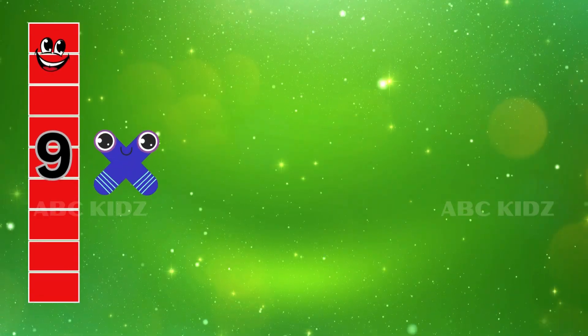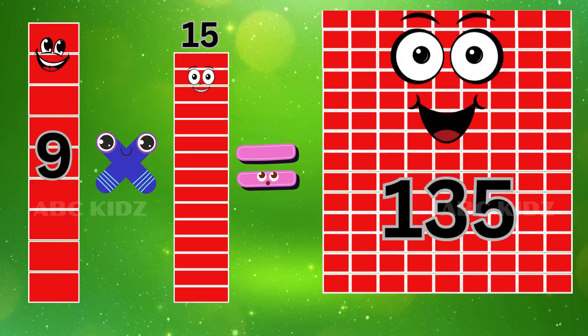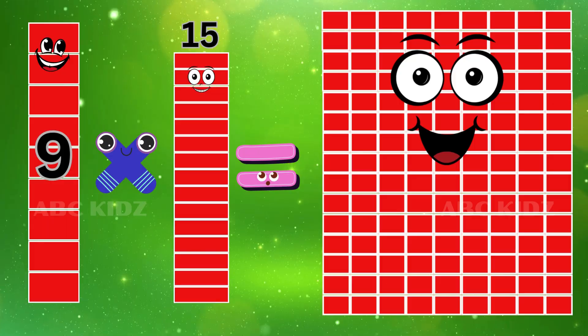Nine Fifteen's are One Hundred and Thirty-five. Nine Fifteen's are One Hundred and Thirty-five.